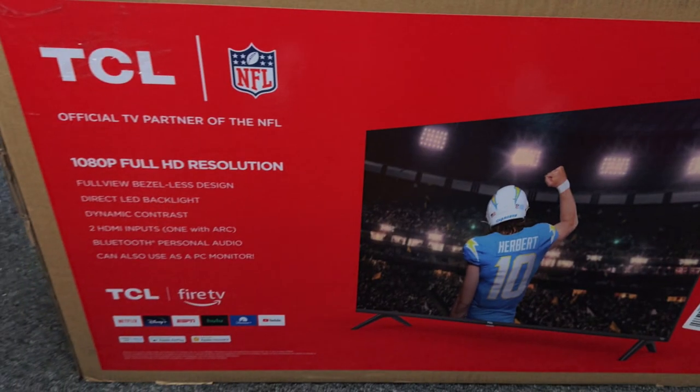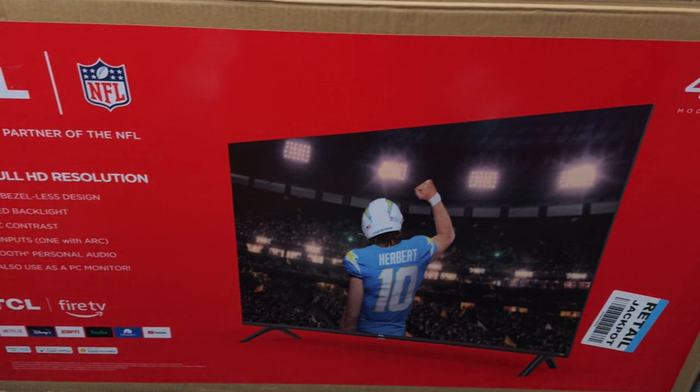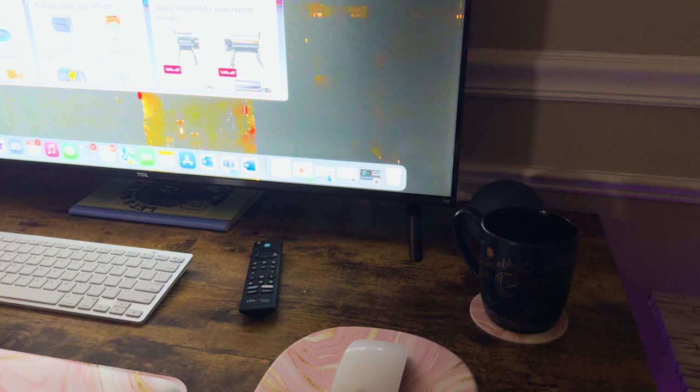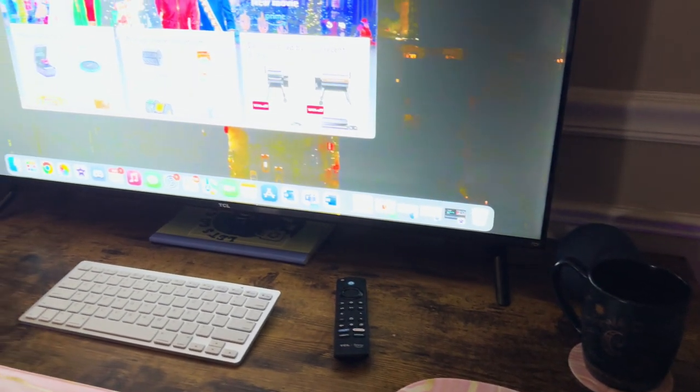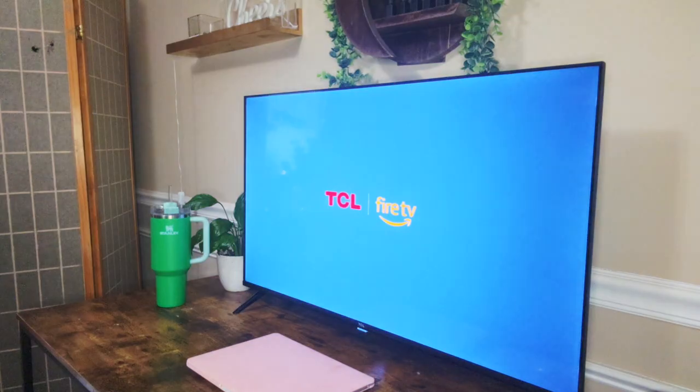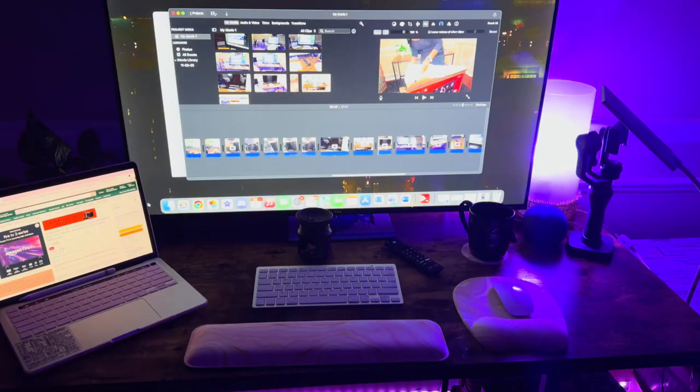So for those of you who are techies — I am not a techie — this display is a 1080p full HD resolution. It has speakers that deliver 10 watts plus 10 watts audio power, and it includes audio effects like standard, movie, clear, and music. It's got enhanced bass and you can set your audio to custom settings. As far as smart features, it comes with Fire TV's smart operating system, Amazon Alexa, Apple AirPlay, and Apple HomeKit.